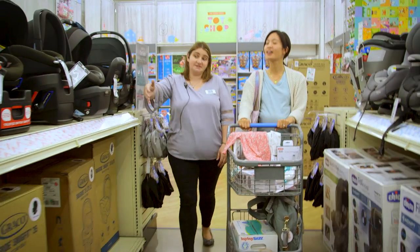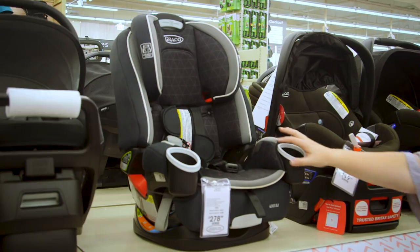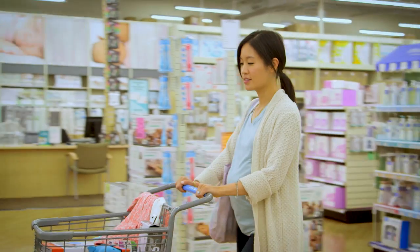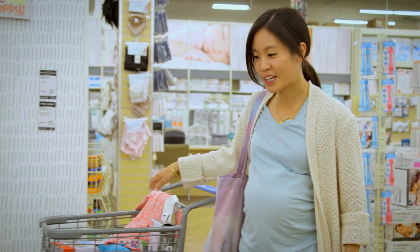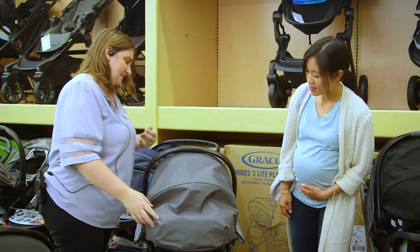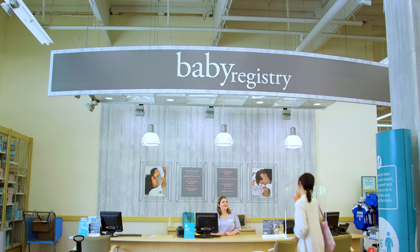Another way to have fun while expecting? Take a tour through the aisles of Bye Bye Baby with an in-store associate, or what we like to call your sommelier of baby products. Sample a wide variety of items, from the heavy-bodied, to the more layered, to the lightweight.